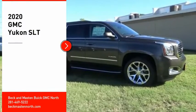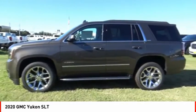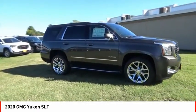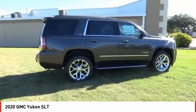You are going to love the 2020 Yukon. Peace of mind comes standard with GMC's 100,000 mile, 5-year powertrain warranty and Yukon's 5-star frontal crash test rating.